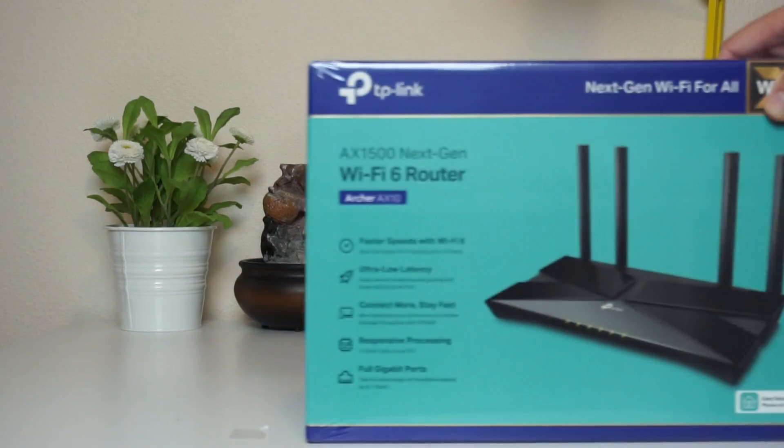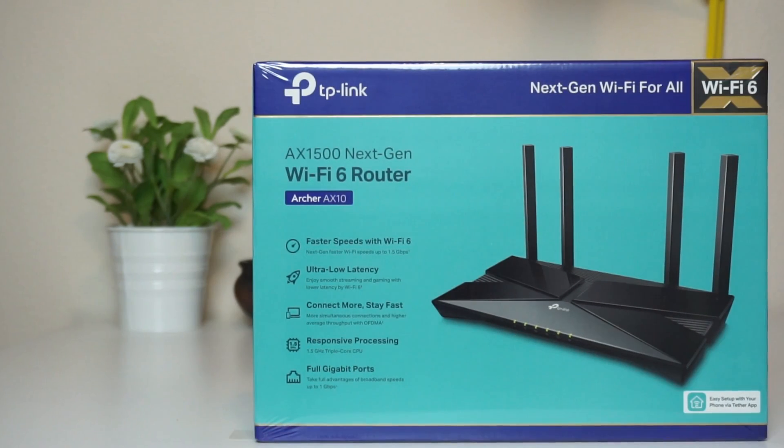Today I'm upgrading to a new router and testing the before and the after. Stay tuned!